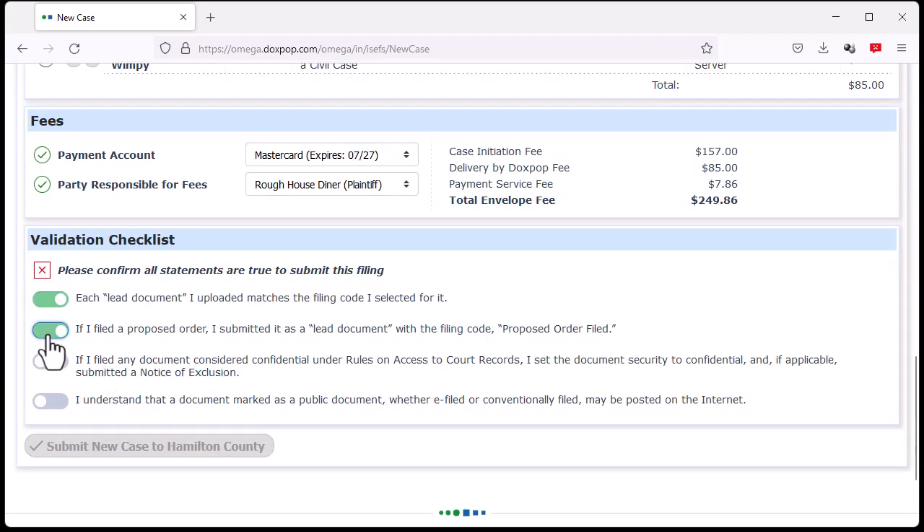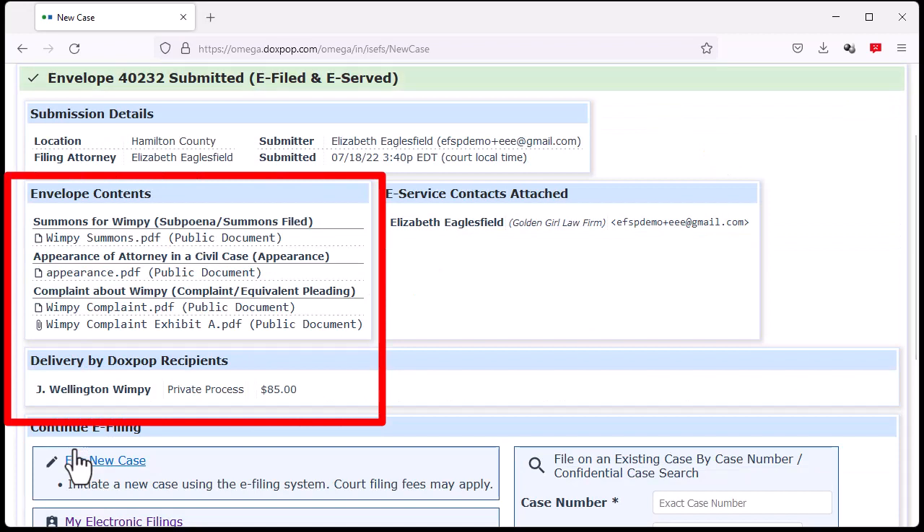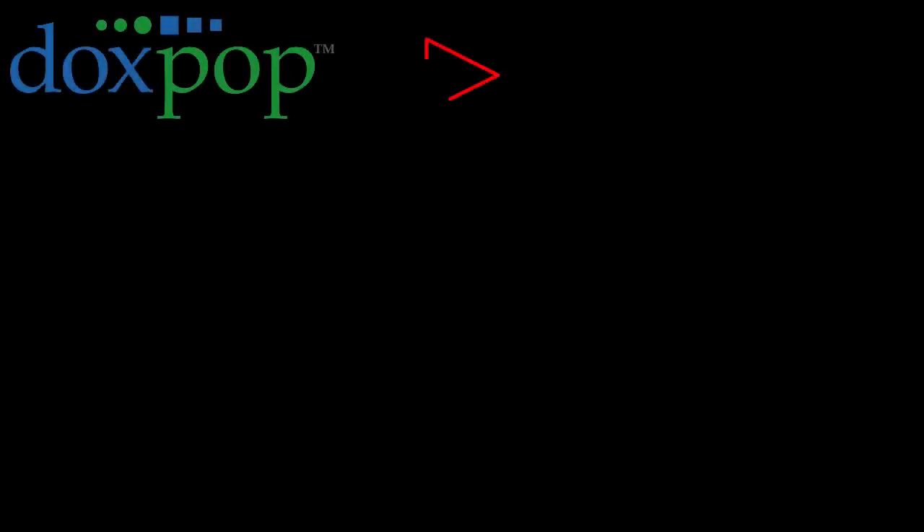After your filing has been submitted, DocsPop will monitor the filing. As soon as the clerk's office has accepted the envelope, we will electronically transmit the file-stamped documents to Evolution Process Service. This happens within minutes of acceptance.